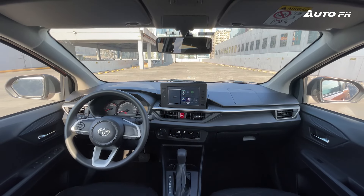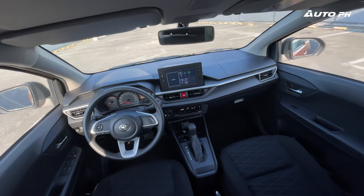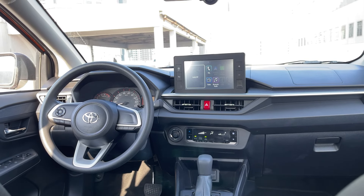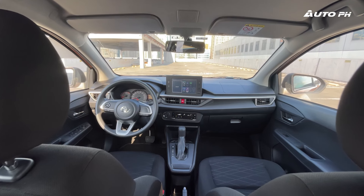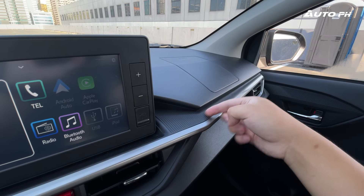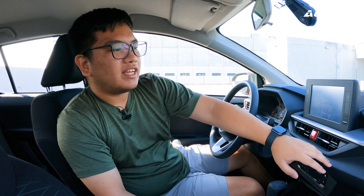Inside the Toyota Wigo 1.0G, and as expected like the exterior, it's as basic as it gets. But they did change this a lot to make it so much more improved compared to the previous generation. If you're familiar with other Toyota models, this should be familiar — it takes the same design language as the Toyota Raize, Toyota Avanza, and Veloz. It looks very modern compared to the previous generation, and the materials used are so much better. Everything is hard-touch plastic, as you would expect, but the material feels very solid and doesn't feel cheap.